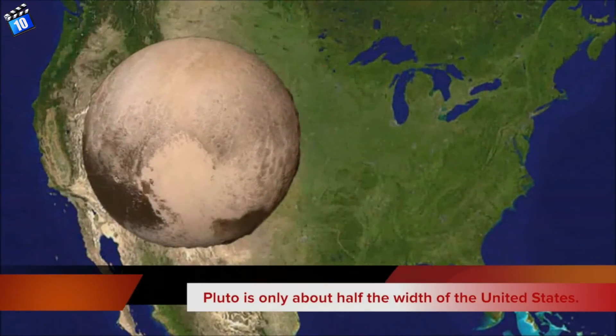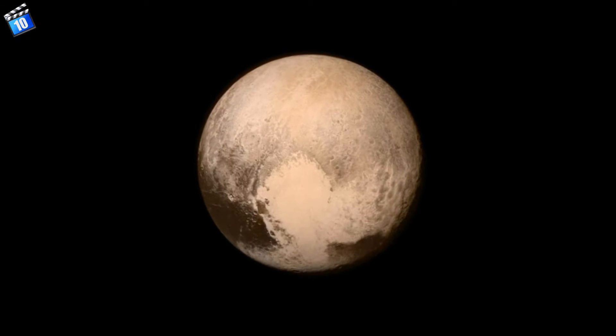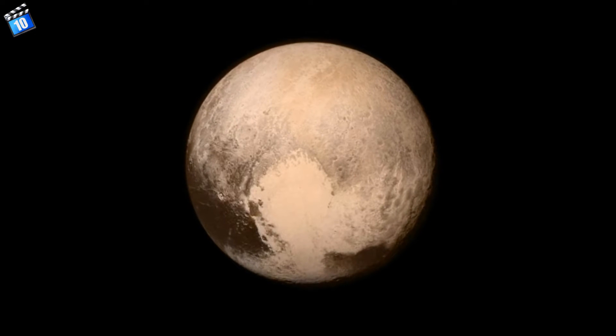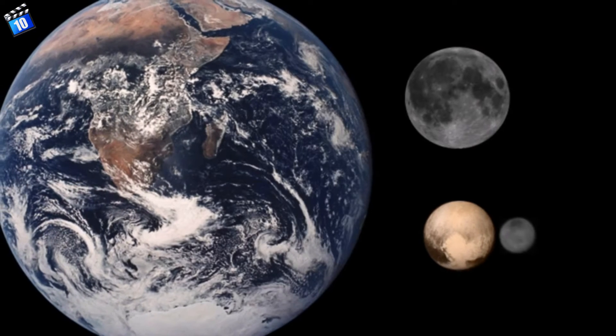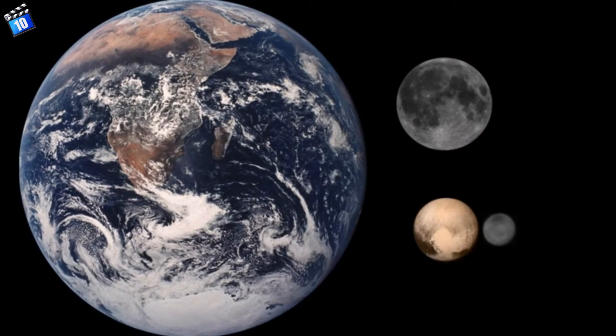Number 8. Pluto is only about half the width of the United States. Pluto is only 2,302 km in diameter. It is just one-sixth of our planet, and even smaller than our moon and its own moons.